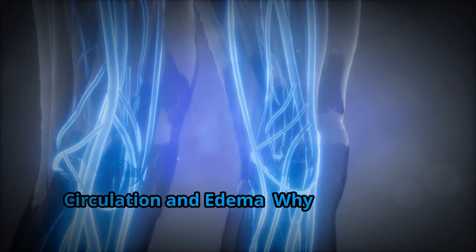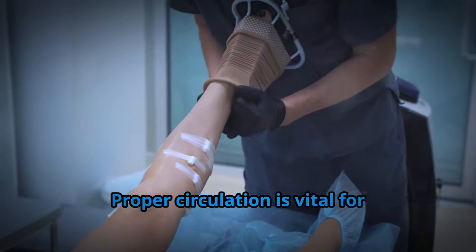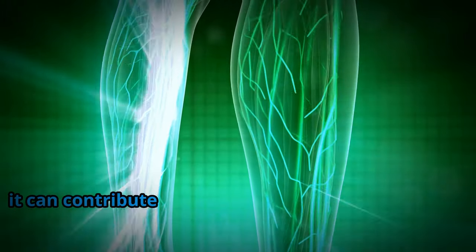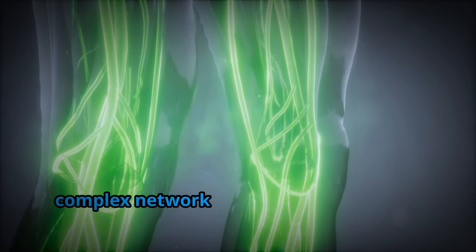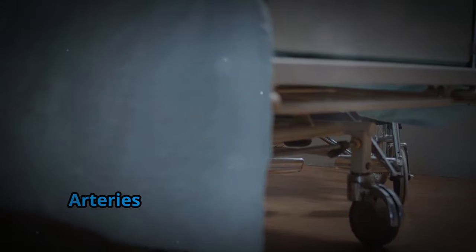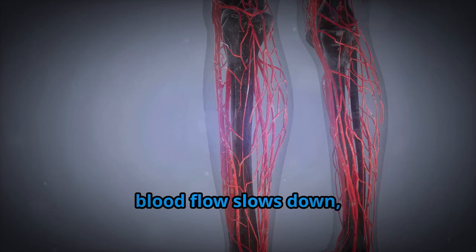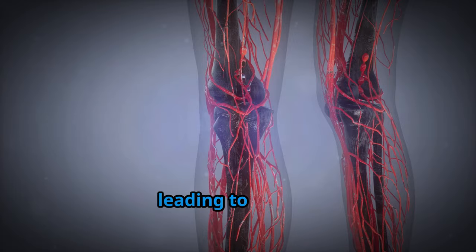Proper circulation is vital for preventing and managing edema. When blood flow is compromised, it can contribute to fluid buildup in the extremities. The circulatory system relies on a complex network of arteries and veins to transport blood throughout the body. Arteries carry oxygen-rich blood away from the heart, while veins return deoxygenated blood back to the heart. When circulation is impaired, blood flow slows down and fluid can leak from the blood vessels into surrounding tissues, leading to edema.